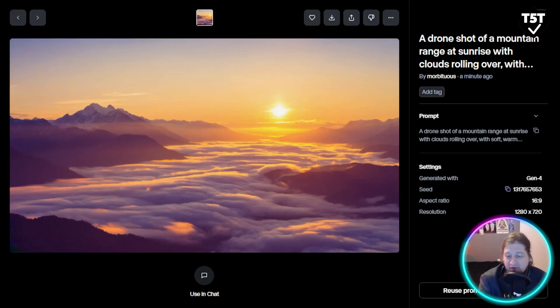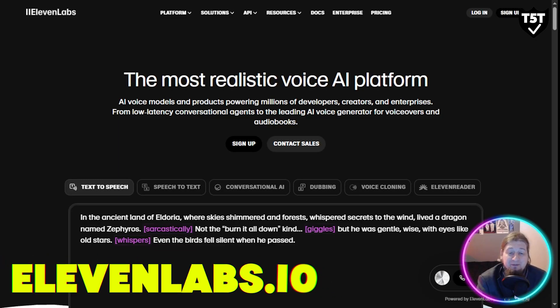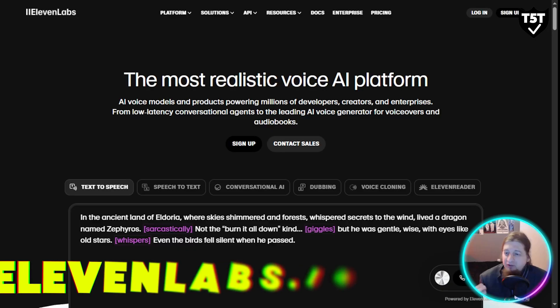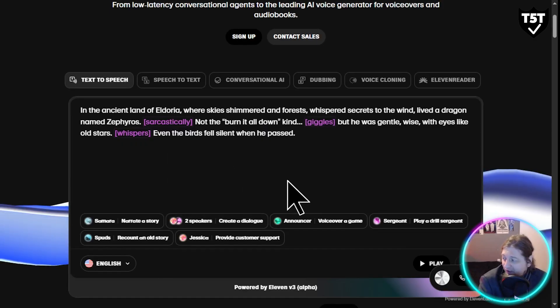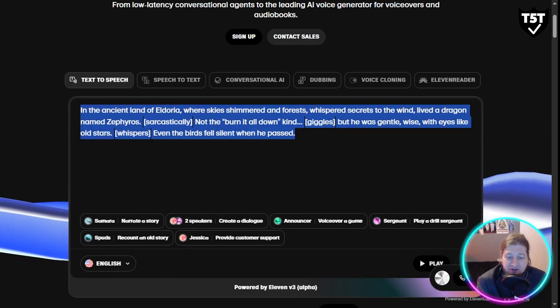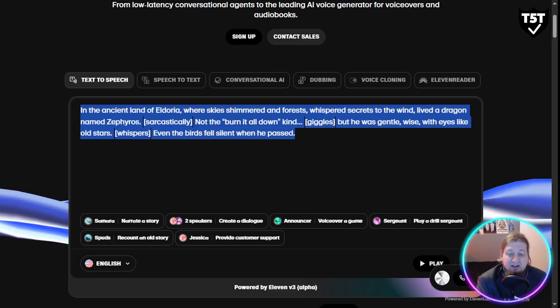Finally, let's talk about ElevenLabs. If you need voiceover work but don't want to record anything, this tool is for you. You type in your script and it converts that text into a voiceover in just seconds. You can turn scripts into voiceovers in multiple languages instantly — it's a must-have for creators and educators.